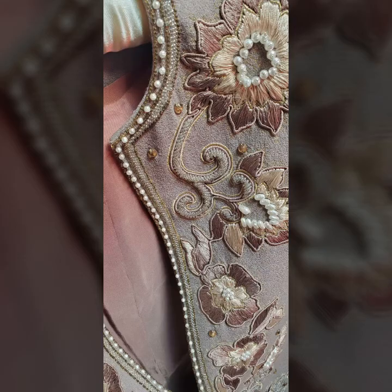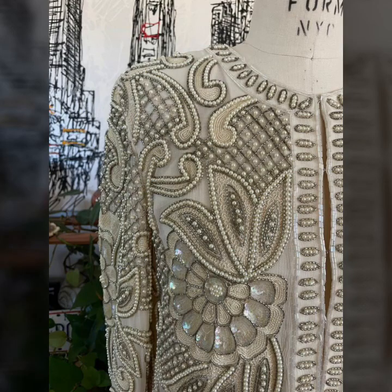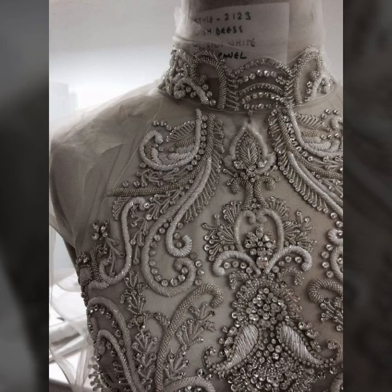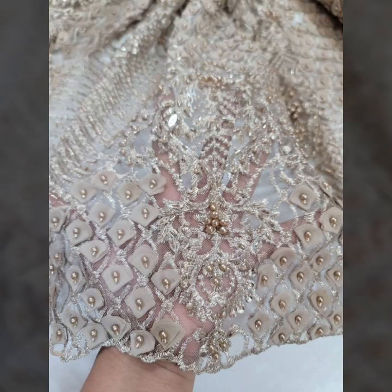My dear friends, let's talk about today's trendy fashion — party wear outfits and today's trend. If you love to follow trends, you will find stylish ideas like party wear outfits, casual wear outfits, designer outfits, boutique style outfits, embroidered outfits, and bridal outfits.